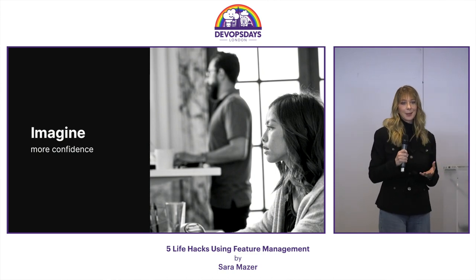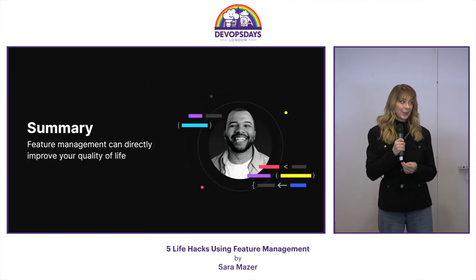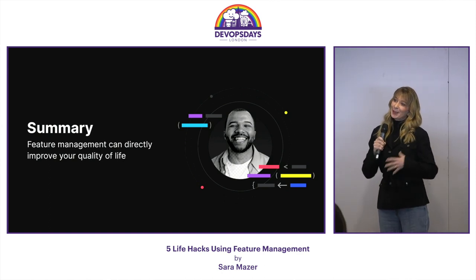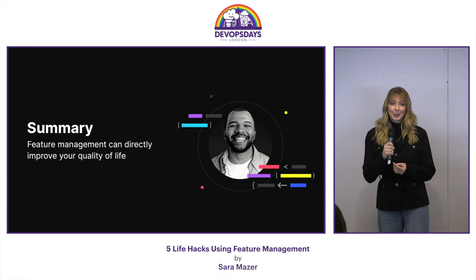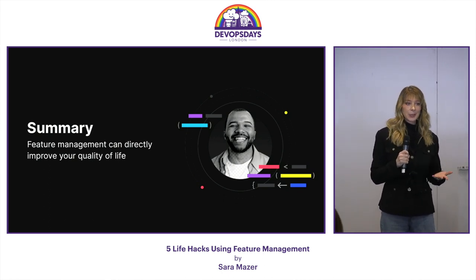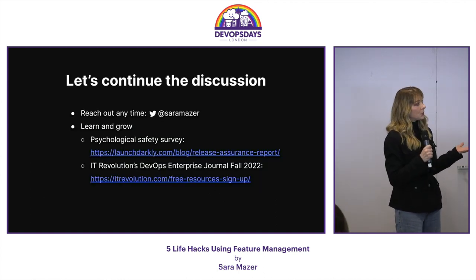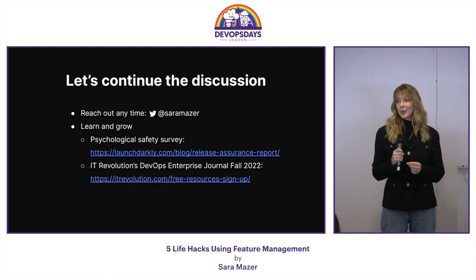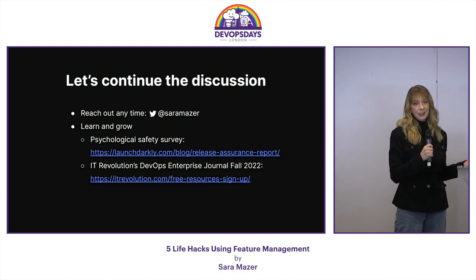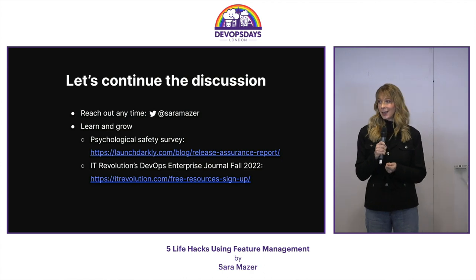You're happy, confident, relaxed, and feel valued at work — all because of feature management. Okay, now please open your eyes. That last part might have been a little silly but hopefully memorable. I really do hope that you give feature management a try. It's one of those few DevOps tools that can really change your life. If you try it out, let me know — you can reach me at Sarah Mazur on LinkedIn or Twitter. If you're interested in more about psychological safety or the IT Revolution's Fall Journal, they are both available online today. Thank you.